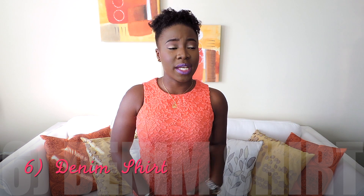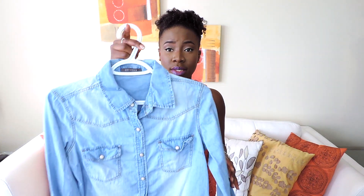My sixth item is a denim shirt. I feel like a denim shirt is something you need all year round in your wardrobe. For spring time I like to wear the light-washed denim. I really like this one — you can wear it as a shirt, as outerwear, or tied around your waist. It's very versatile, you definitely need it.